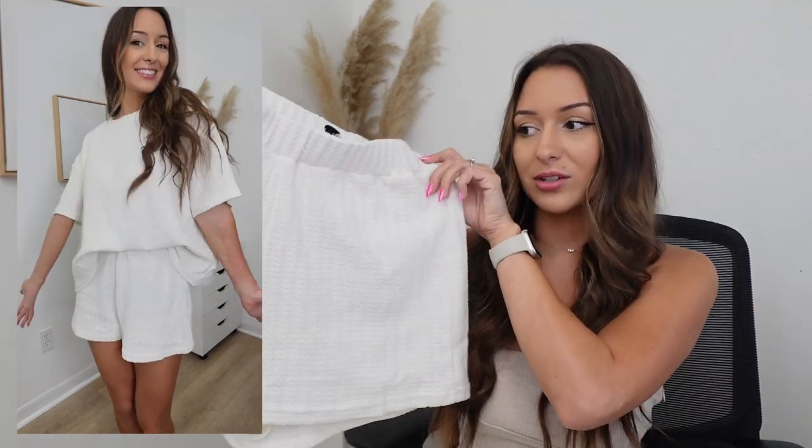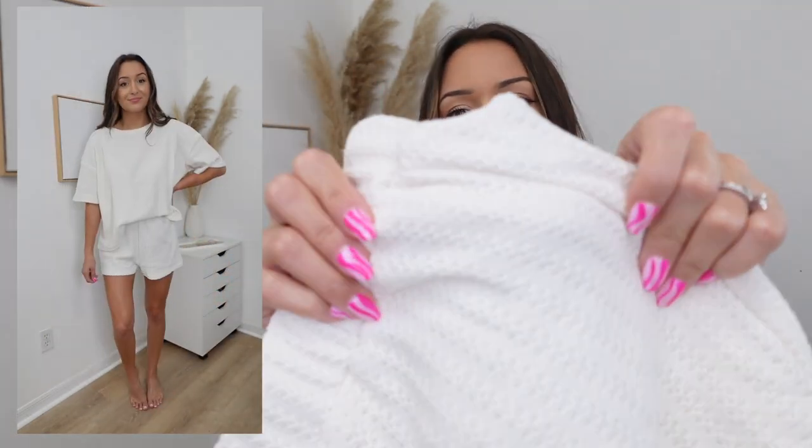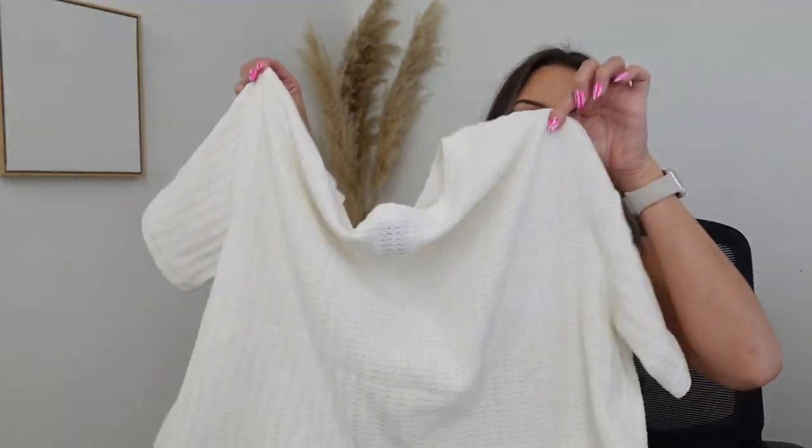It's a white set, perfect for summer nights. The bottoms have a really cute knitted design, and the top is a simple giant t-shirt — so cute and comfortable. I could also see myself wearing this over a bathing suit heading to the pool or the beach. It kind of gives me that vibe too.